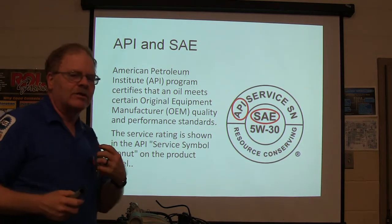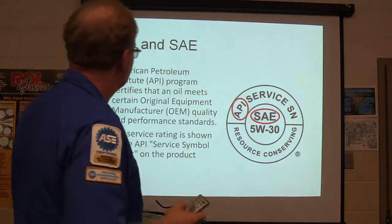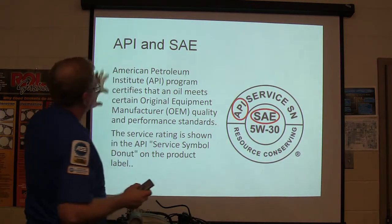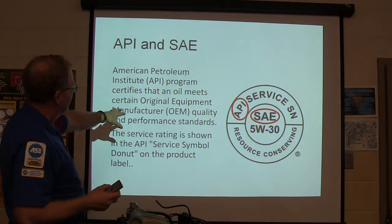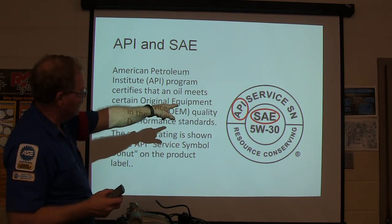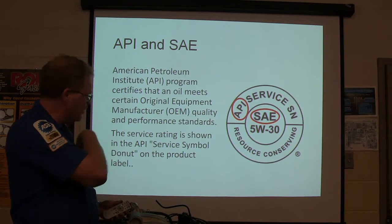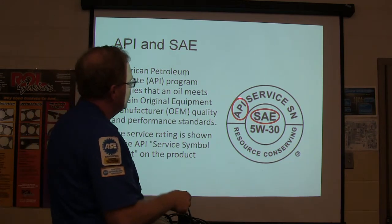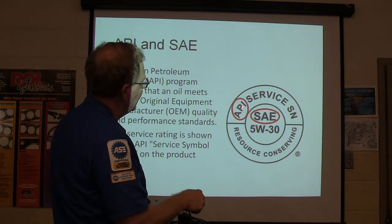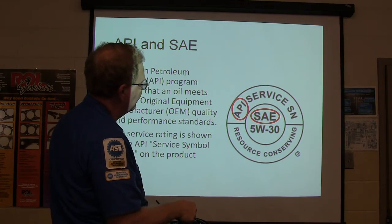This is some stuff I want you to burn in, because I've talked to some of you guys that have learned about this before. The American Petroleum Institute program certifies the oil and meets a certain original equipment manufacturer quality and performance standard. There's your API, and the service rating is shown in the API service symbol donut. You see the donut — there's your API, and then there's your SAE. You've got two different things there.